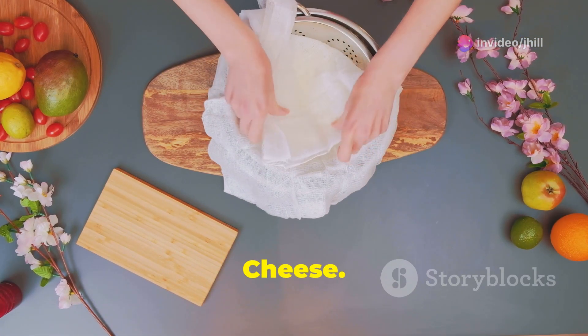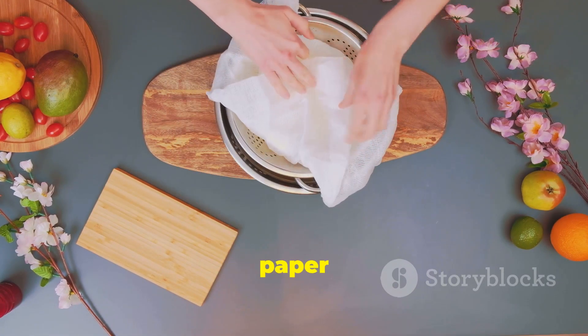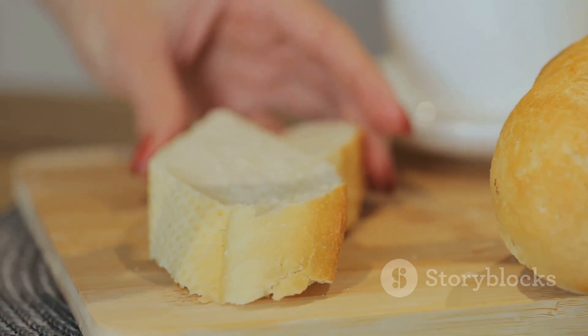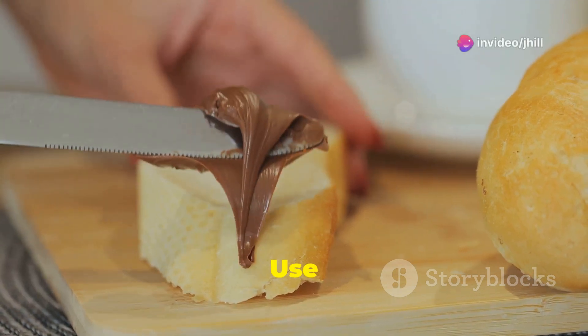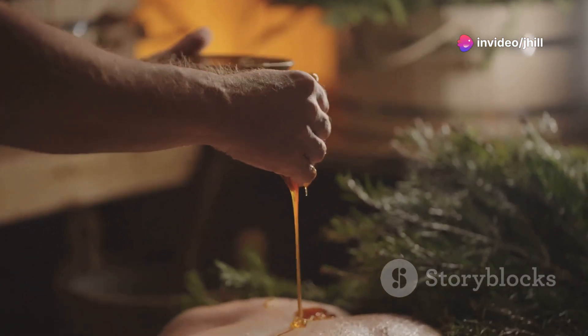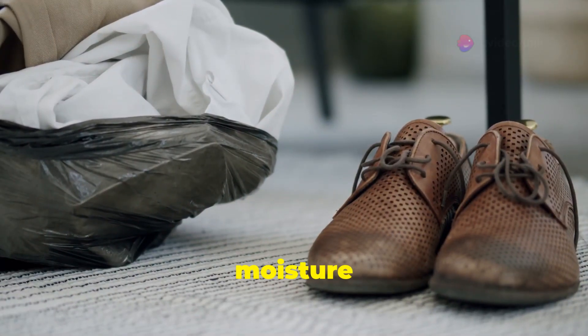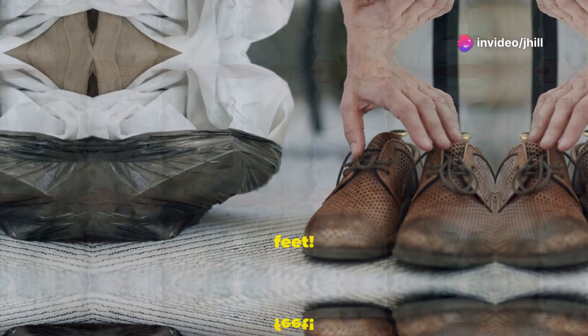Wrap your cheese in parchment paper instead of plastic to keep it fresh and mold-free. Use bread to pick up tiny, hard-to-see glass shards. Apply honey to burns to soothe and prevent infection. Tea bags absorb moisture and odors — goodbye, stinky feet!